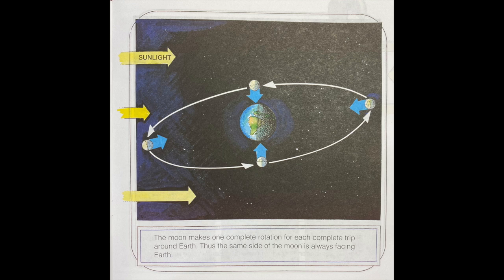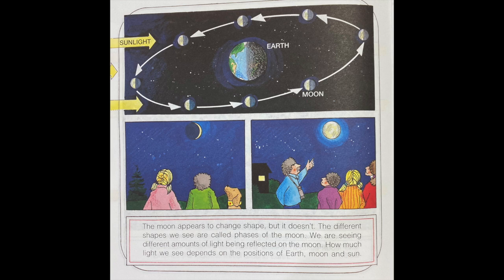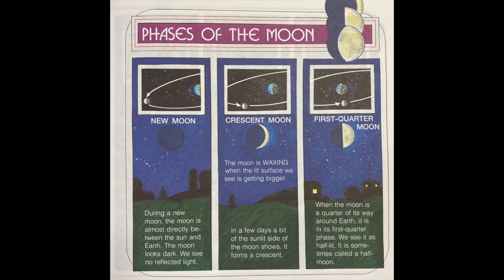The moon appears to change shape, but it doesn't. The different shapes we see are called phases of the moon. We are seeing different amounts of light being reflected on the moon. How much light we see depends on the positions of Earth, moon, and sun.